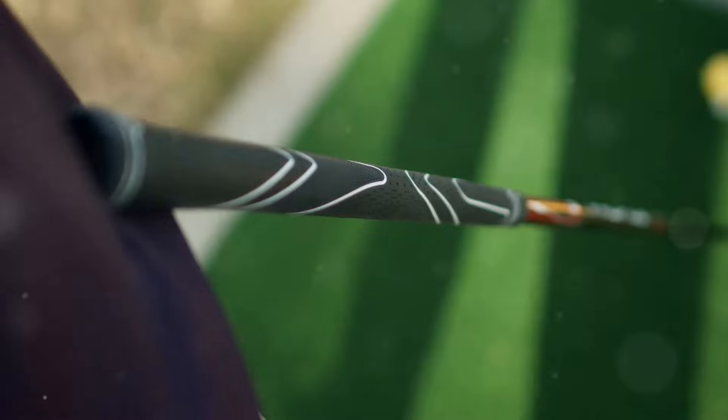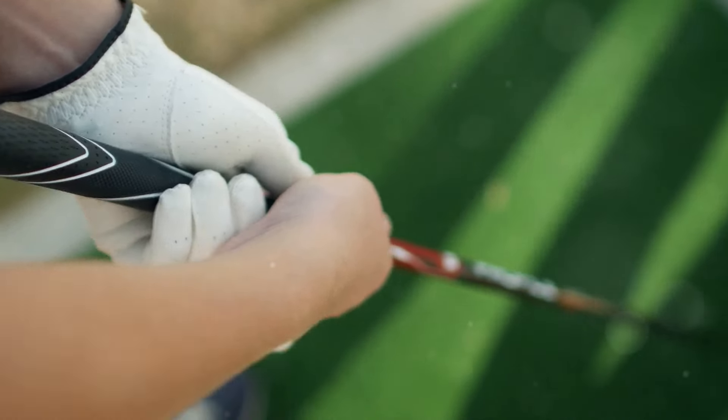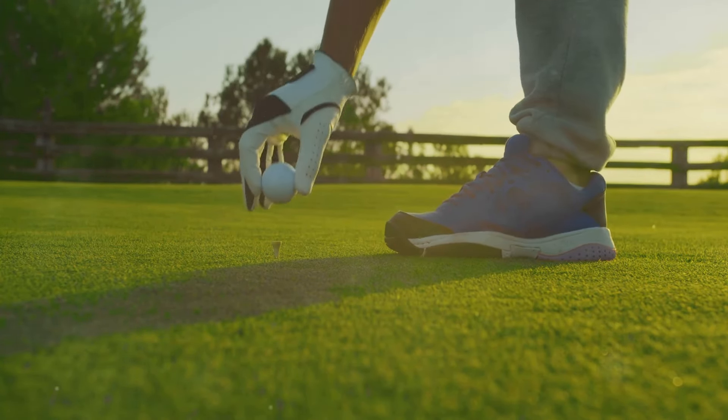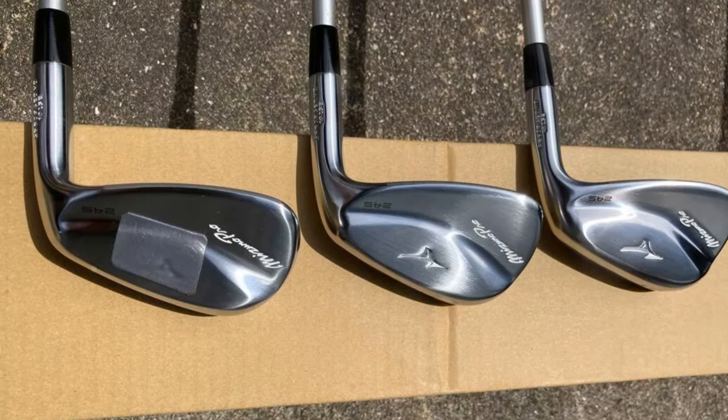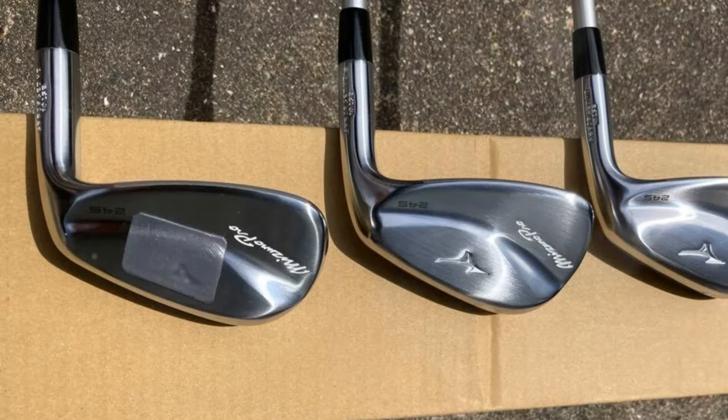The 9-to-gap wedge have a partial hollow construction to support a penetrating ball flight. A micro-layer of copper beneath the nickel-chrome head enhances the feel, while harmonic impact technology refines the vibration pattern for a muscle-back-like feel.